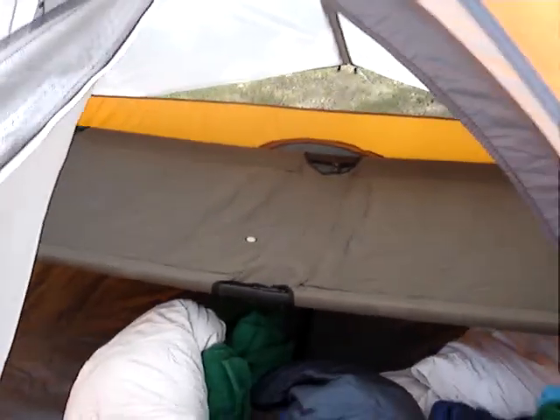There it is — Coleman Sunset Dunes. It holds a cat real well, with some extra space. It's a real sharp-looking tent.